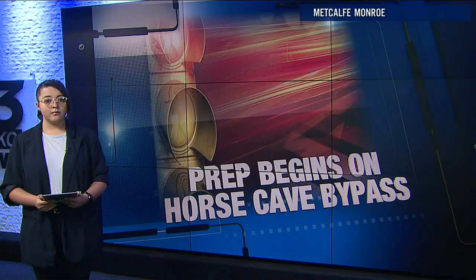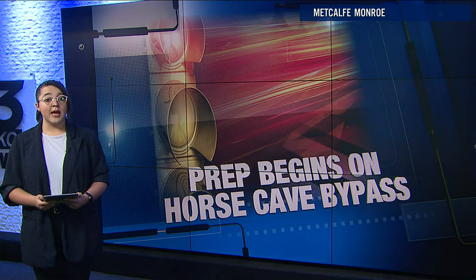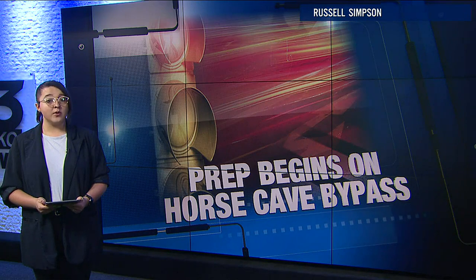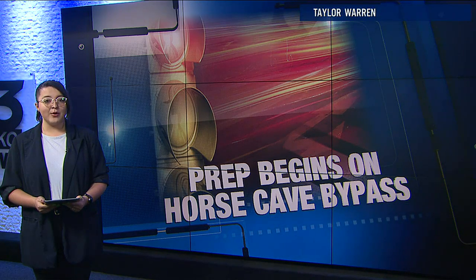Once we get construction underway, it's going to be a two-year process. Of course, that will depend upon the bid, the contractor, and how aggressive they want to be with the work. But we're anticipating it will be a two-year build from beginning to end. Best-case scenario, we're still looking at a couple years out before folks could drive on it. Jesse said the transportation cabinet is anticipating the bidding process will begin sometime this year. Reporting in studio, Sarah Phipps, WBKO News.